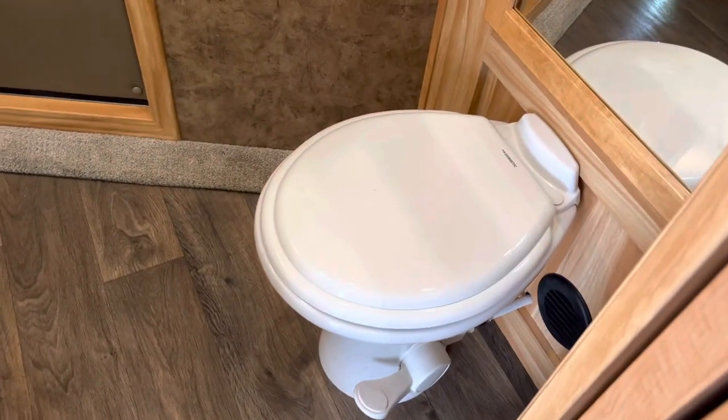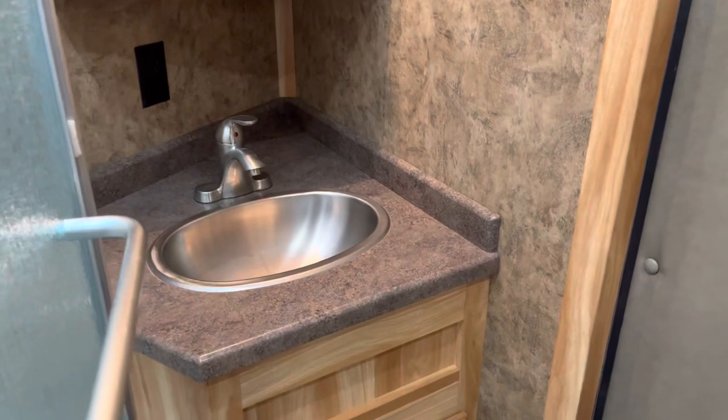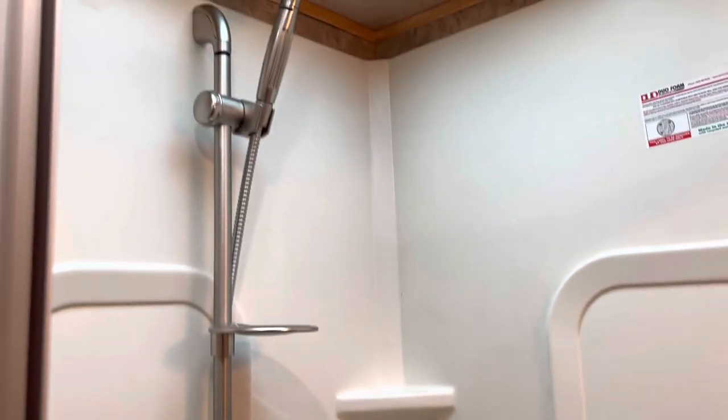There's a porcelain toilet, a bathroom vanity, and an overhead medicine cabinet. There's your stainless bathroom sink and a neo-angle shower. There's a hanging closet and a small hanging slash linen closet right above the toilet.